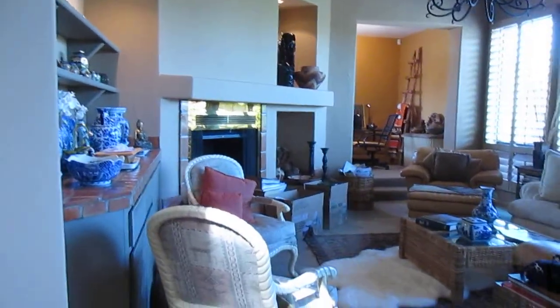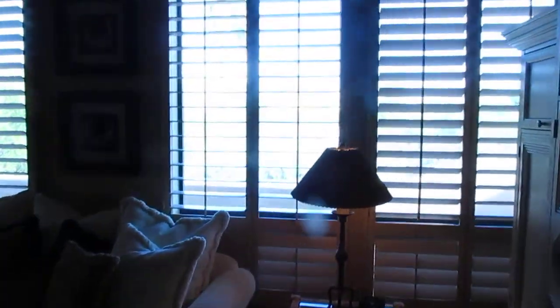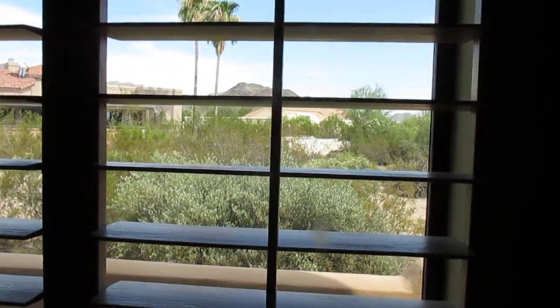This is the living room, and we've got beautiful mountain views out the window.